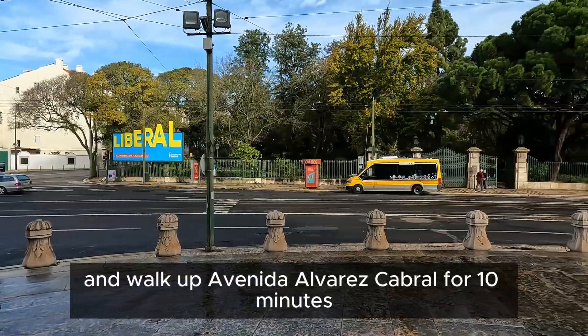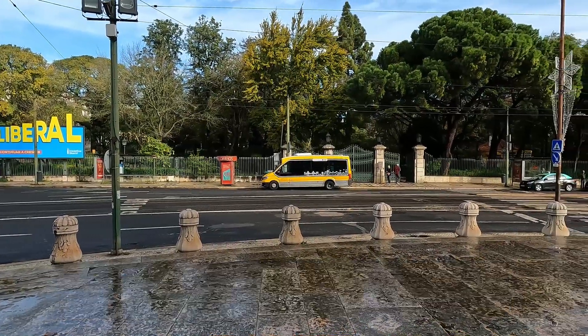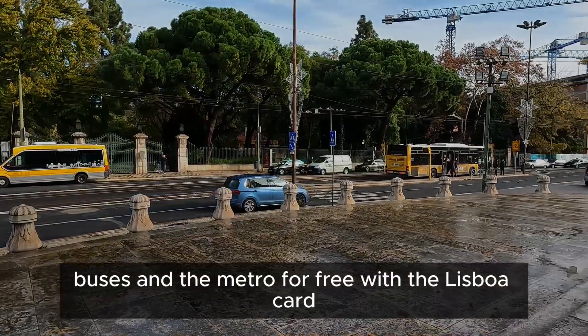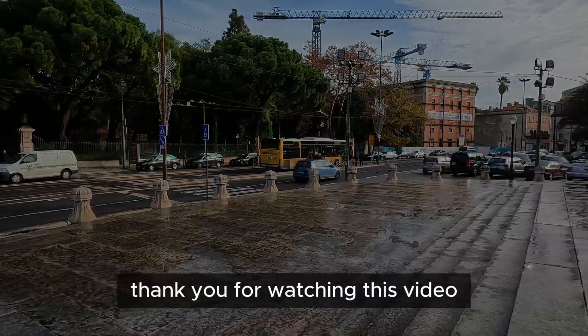Walk up Avenida Alvarez Cabral for 10 minutes. You may ride the trams, buses, and the metro for free with the Lisboa card.